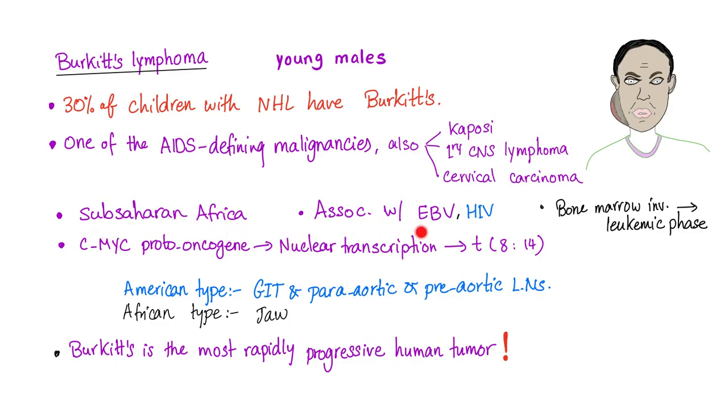In Sub-Saharan Africa, Burkitt's is associated with Epstein-Barr virus, and there can be bone marrow involvement leading to a leukemic phase. There is c-MYC proto-oncogene amplification due to the t(8;14) translocation. There is an American subtype and an African subtype, and Burkitt's is the most rapidly progressive human tumor ever.